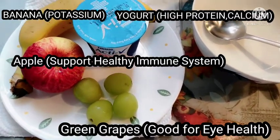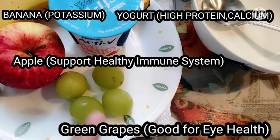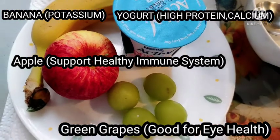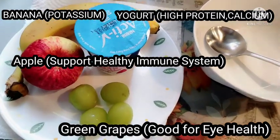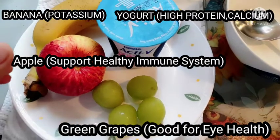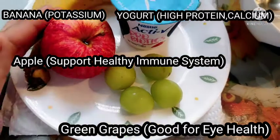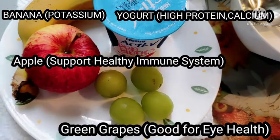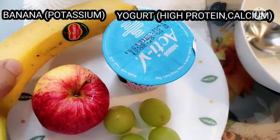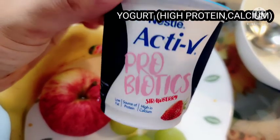Eto na mga ka-heroes, ang ating mga kakailangan — mga prutas sa paggawa ng ating healthy breakfast food. Meron tayong apple, green grapes, banana, at yogurt. Ang apple ay support healthy immune system. Ang green grapes ay good for eye health. Ang banana ay mayaman sa potassium. At ang yogurt ay high protein calcium.